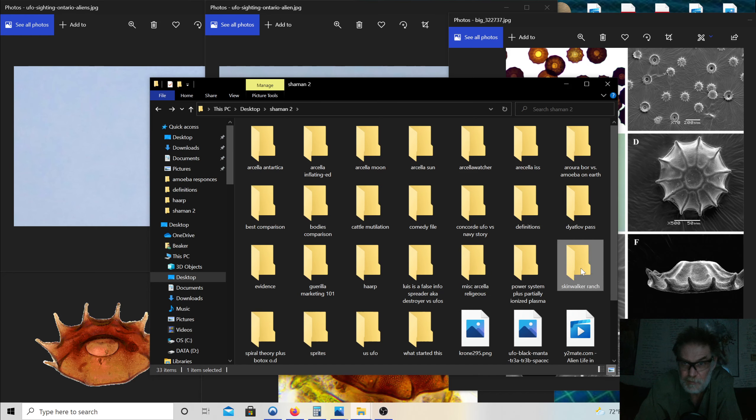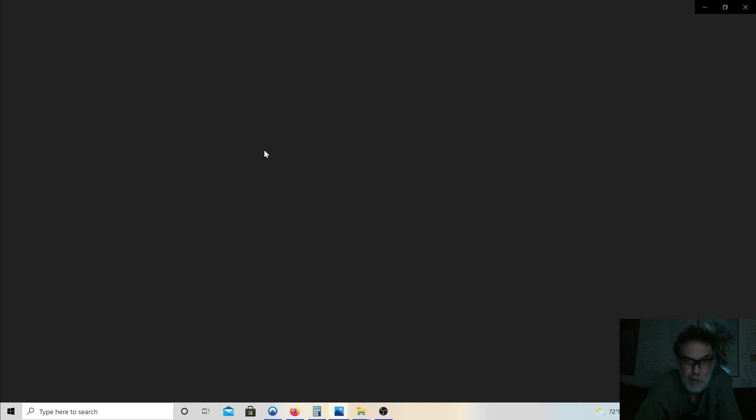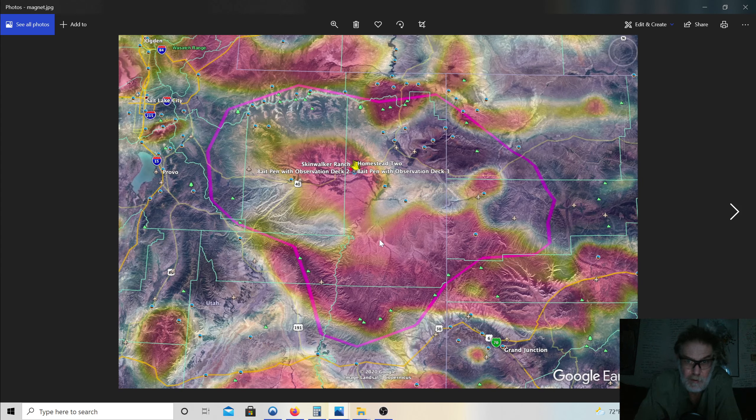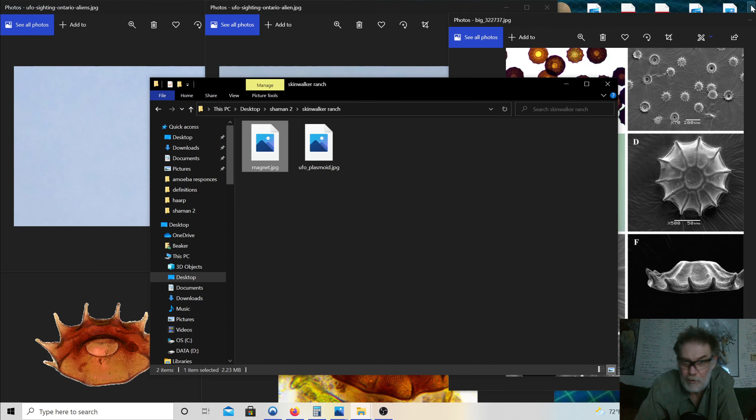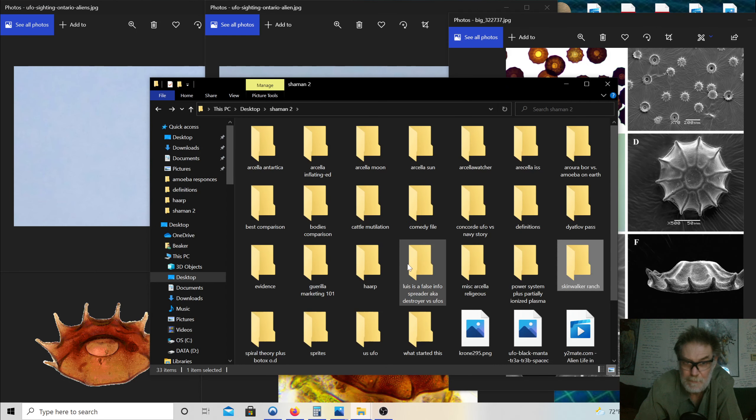Power systems next — Skinwalker Ranch. Remember we talked about those positive ion charges? Here's a magnetic graph of Skinwalker Ranch. If I was Arcella coming through upper atmosphere to lower atmosphere, this sure looks like a good place to land. This is actually Skinwalker Ranch, and these are actual little guys up in the air — you can clearly see Amoeba Arcellas. So I guess the guys at Skinwalker Ranch are chasing animals now.